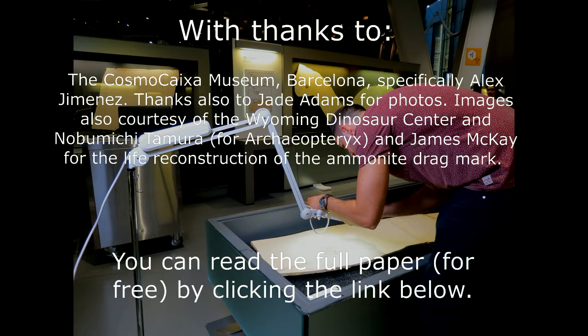I really hope you enjoy it, because I find it truly a fascinating, fascinating fossil. Thank you.